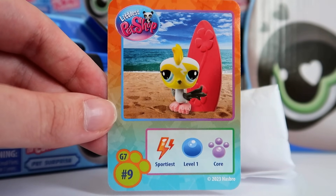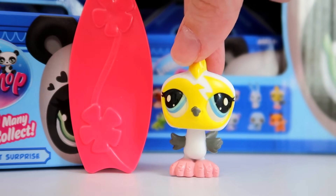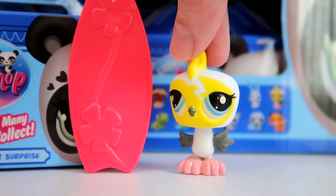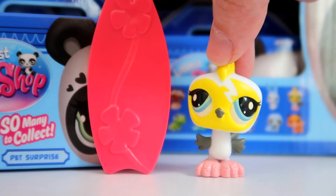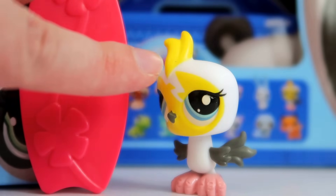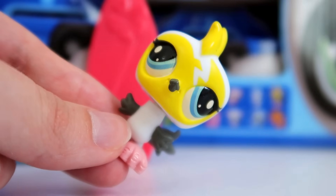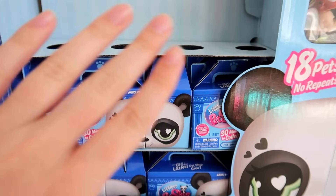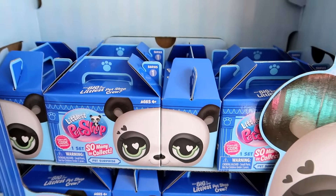Blind box number 6 is the adorable baby bird — number 9, a Sportiest Level 1 core pet. This mold was originally used as a pet triplets bird, so it's a pretty unique mold used only once before. I'm not the biggest fan of this one's color design — the yellow feels like it was just slapped on the face rather than incorporated creatively, though the yellow feather on top and the seagull-like body look cool. His accessory is a surfboard. Something useful: if you have a whole crate of blind boxes, just pull out the cardboard layer to access the next row without destroying anything.